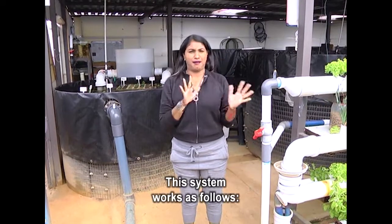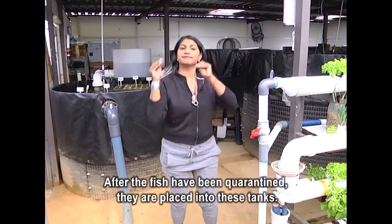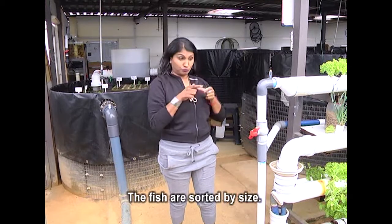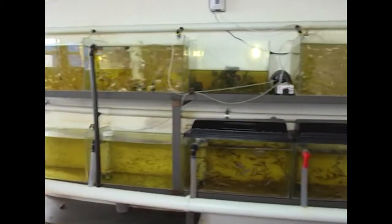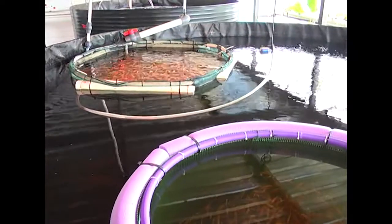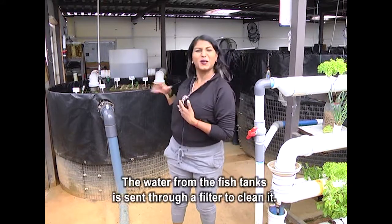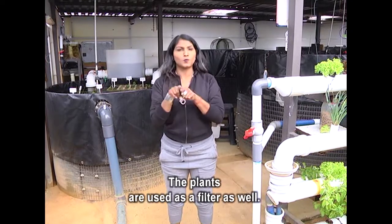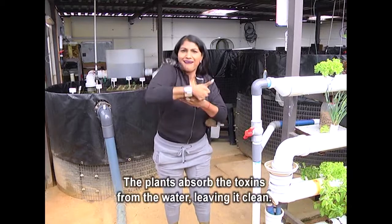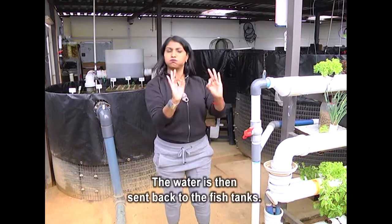This system works as follows. After the fish have been quarantined, they are placed into these tanks. The fish are sorted by size. The water from the fish tanks is sent through a filter to clean it. The plants are used as a filter as well. The plants absorb the toxins from the water, leaving it clean. The water is then sent back to the fish tanks.